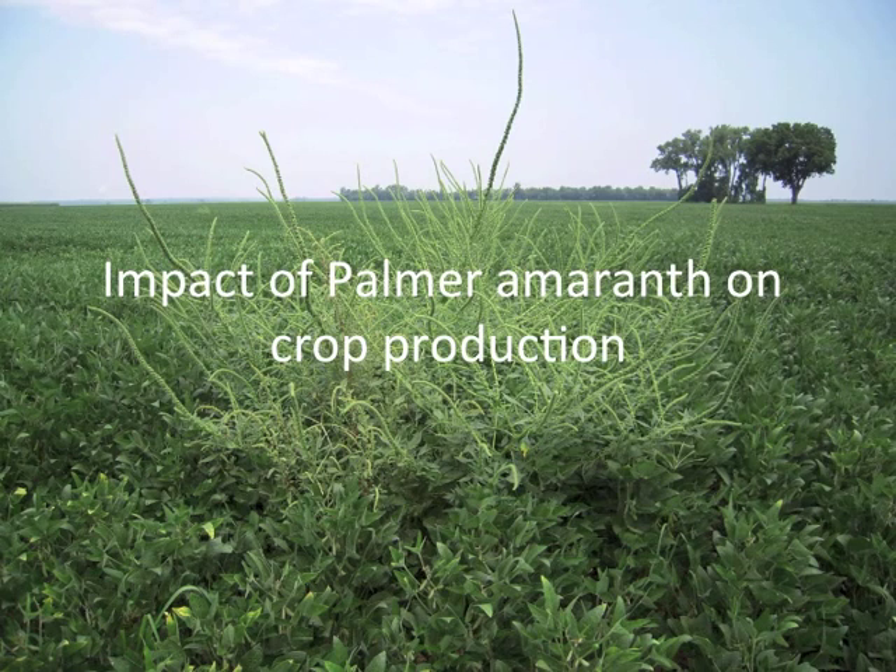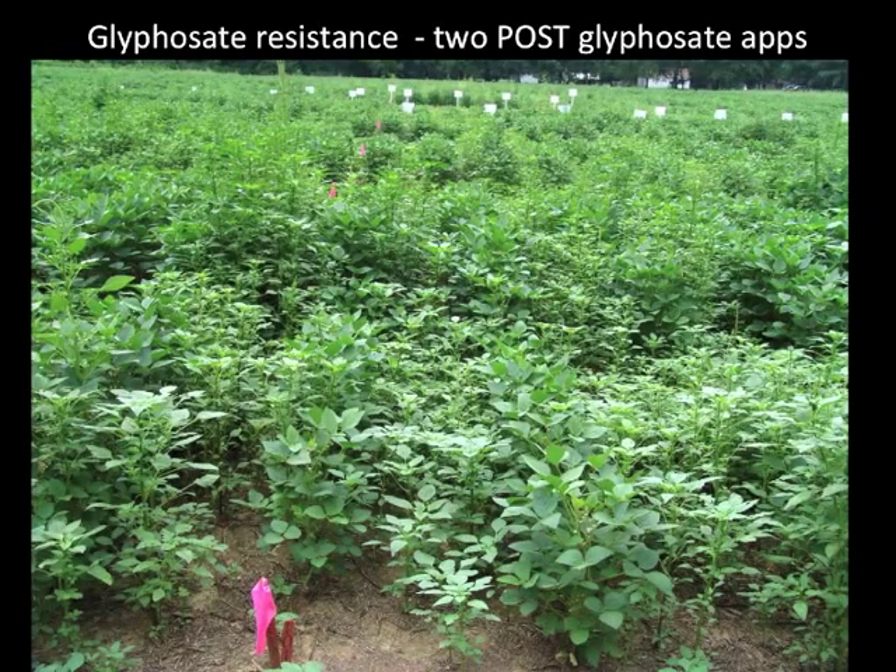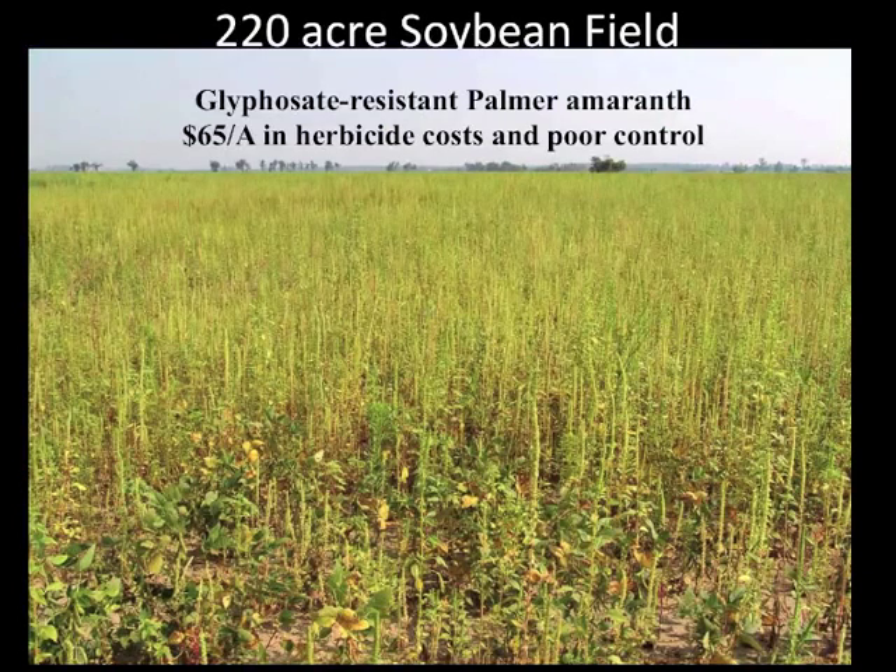Palmer amaranth spread rapidly throughout the southern United States starting in 2005 and has resulted in a substantial increase in the cost and complexity of herbicide programs, the mid-season destruction of soybean and cotton fields where control measures failed, and the loss of profitability and, in some cases, bankruptcy of growers. The combination of glyphosate resistance and the rapid increase in infestations meant that many growers were caught unaware of Palmer's ability to survive herbicide programs that were not comprehensive and not managed closely enough.